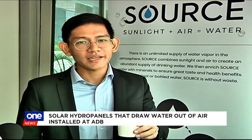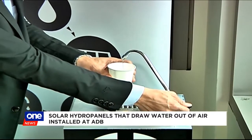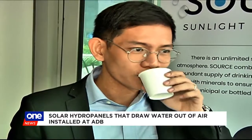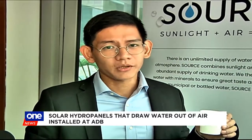We'll now have a taste of the water produced from the solar hydropanel. It's quite perfect for this hot weather. It's a little bit like — you can think of it as Manila air in a glass. So it tastes just like any normal water.